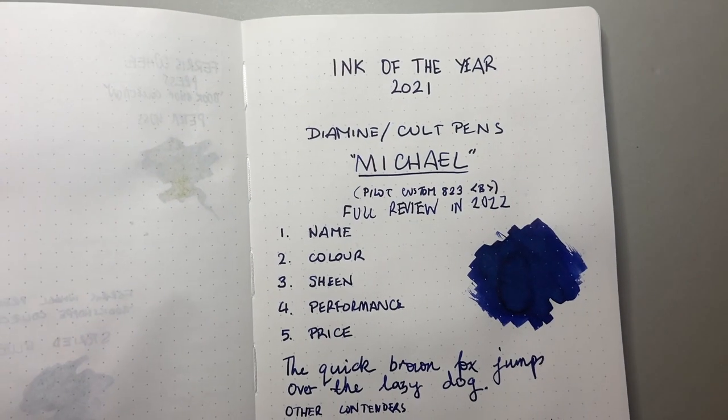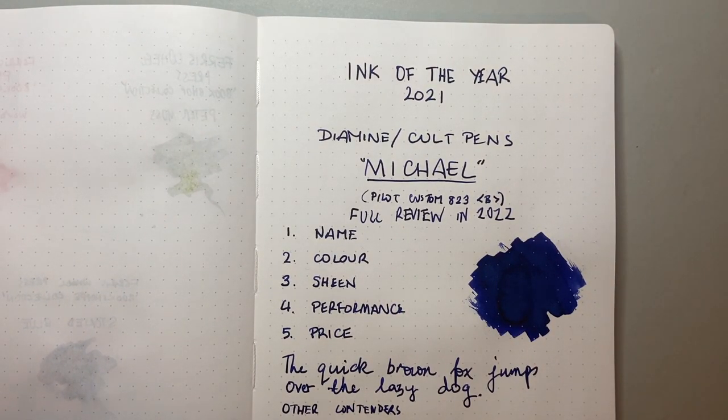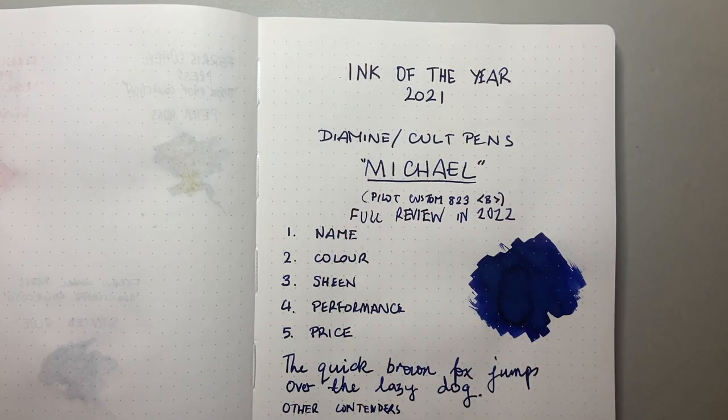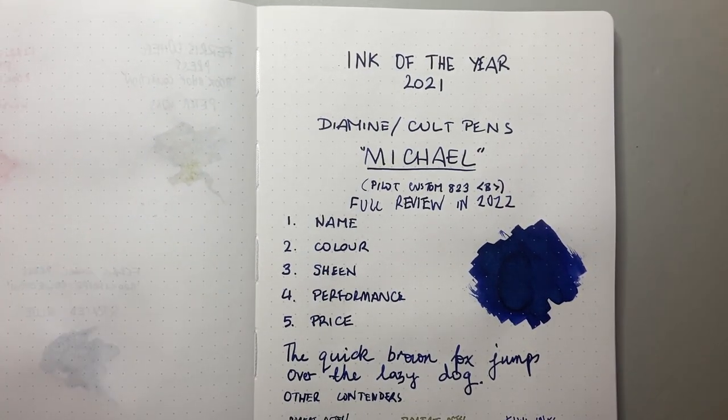Today I'm showing you my ink of the year: it is Diamine Colt Pens Michael. So this is a full review coming in 2022. I have this in my Pilot Custom 823 to write all this up. Diamine and Colt Pens collaborate on a number of inks — they've got the iridesc ink and the deep dark inks — and this is part of the deep dark series. They've released three new colours into that, and this is the Deep Dark Ocean Blue.